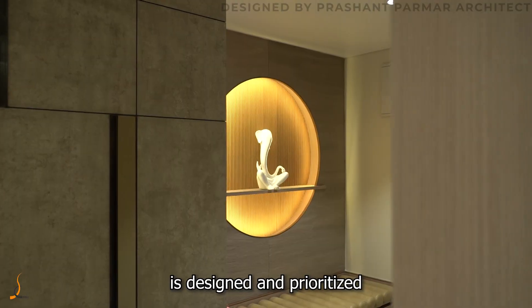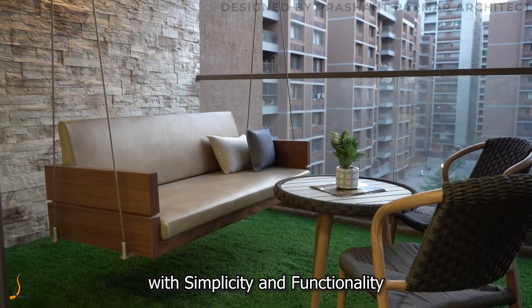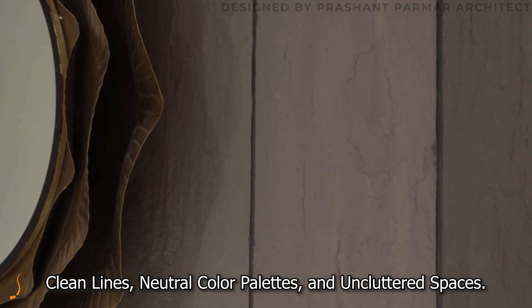This apartment is designed and prioritized with simplicity and functionality, along with a focus on clean lines, neutral color palettes, and uncluttered spaces.